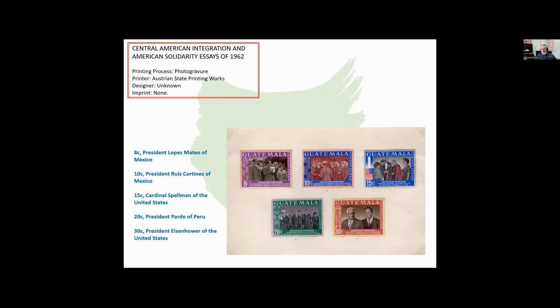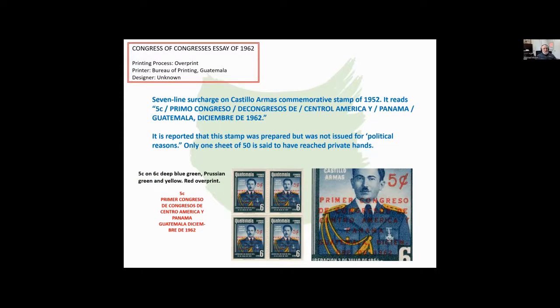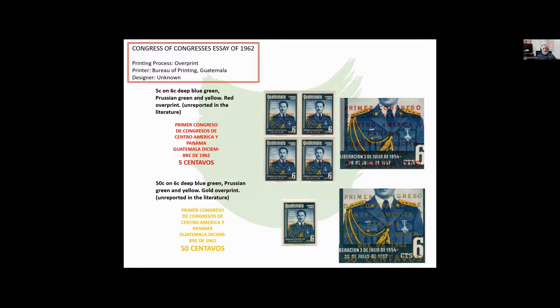Also in that set: President López Mateo of Mexico, President Ruiz Cortines of Mexico, Cardinal Spellman of the United States, President Prado of Peru, and President Eisenhower — who had left office in 1961. There was a special overprint reading 'Cinco Centavos, Primer Congreso de Centroamérica y Panamá, Guatemala, Diciembre 1962.' This stamp was reportedly prepared but not issued for political reasons — only one sheet of 50 is said to have reached private hands. The block of four shown here represents eight percent of the total issue. There are also unreported examples in gold color.